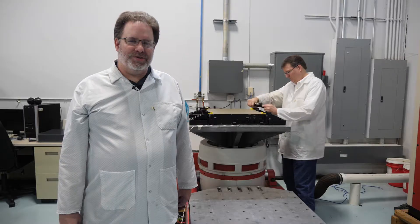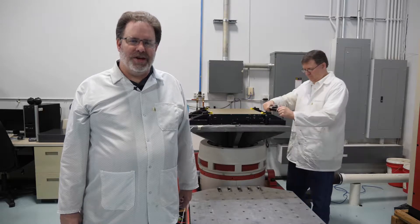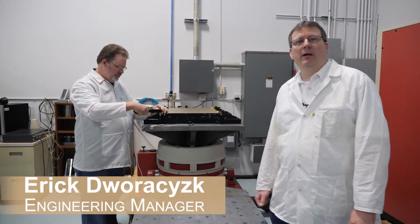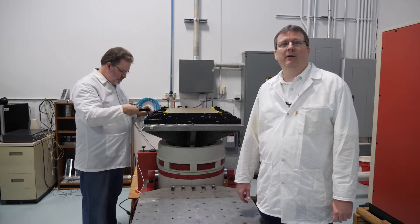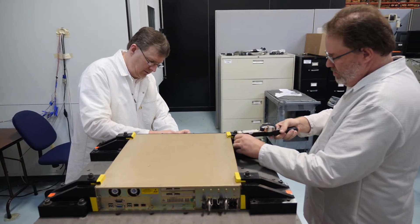We conduct environmental stress screenings to weed out premature failures and we routinely test to custom customer profiles. We do all of our shock and vibration testing in-house on our electrodynamic shaker using either a vertical head expander or a horizontal slip table, usually in all three axes: x, y, and z.